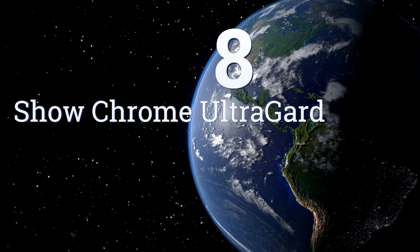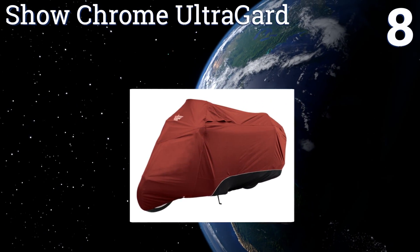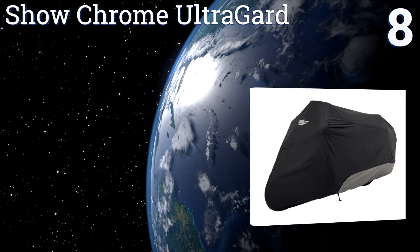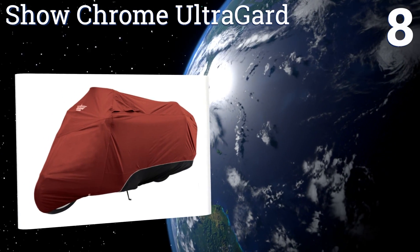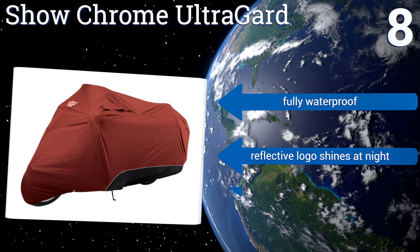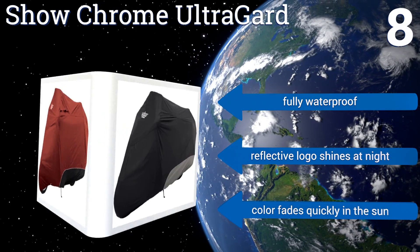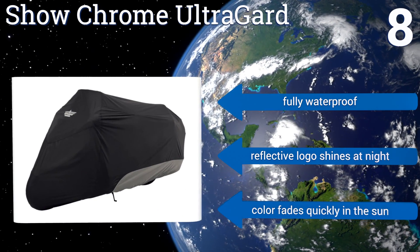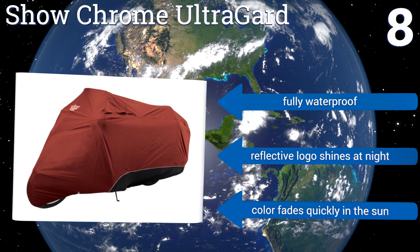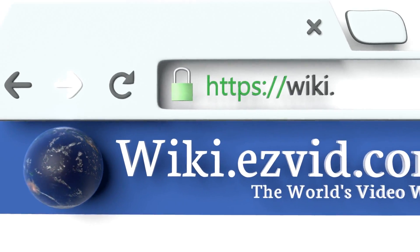Coming in at number eight on our list, the Show Chrome Ultra Guard comes in multiple colors and sizes, so you can get exactly what you need whether you have a small sport bike or even a large trike. It boasts an elastic hem with a bungee cord and scorch-resistant lower shields. It's fully waterproof with a reflective logo that shines at night; however, the color fades quickly in the sun.